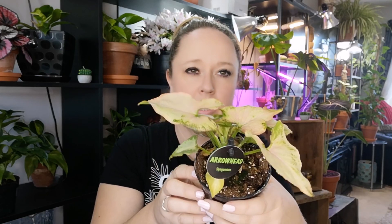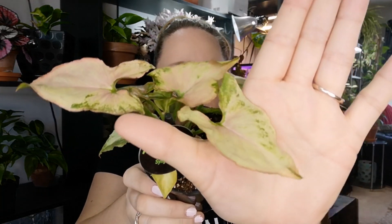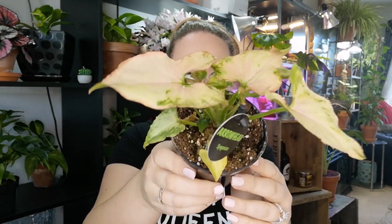I also picked up this cool little Syngonium. I haven't seen this one before. It's kind of basic looking but the shape is a little different — it's tiny and dwarf-like, so I feel like I can tuck it into a corner somewhere and it will be quite pretty.